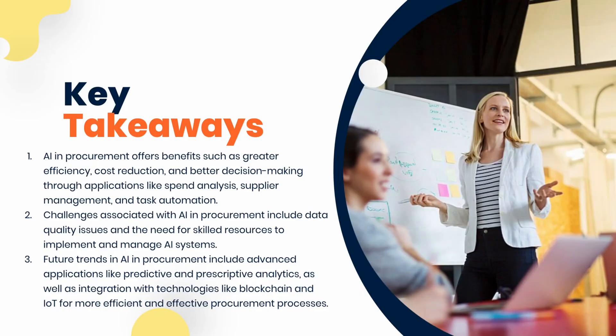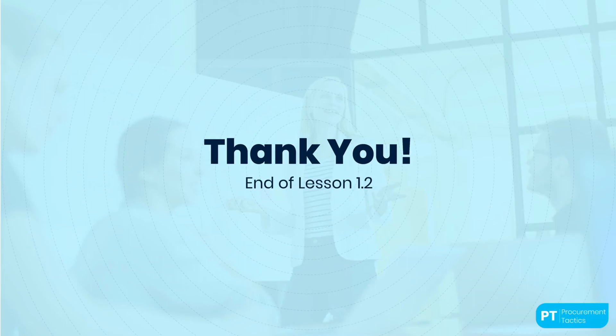Here are the key takeaways from this lesson. First, AI in procurement offers benefits such as greater efficiency, cost reduction, and better decision-making through applications like spend analysis, supplier management, and task automation. Second, challenges include data quality issues and the need for skilled resources to implement and manage AI systems. Third, future trends include advanced applications like predictive and prescriptive analytics, as well as integration with technologies like blockchain and IoT for more efficient and effective procurement processes. That's it for lesson two on introduction to AI in procurement. See you in the next lesson, where we will discuss NLP and its role in ChatGPT.